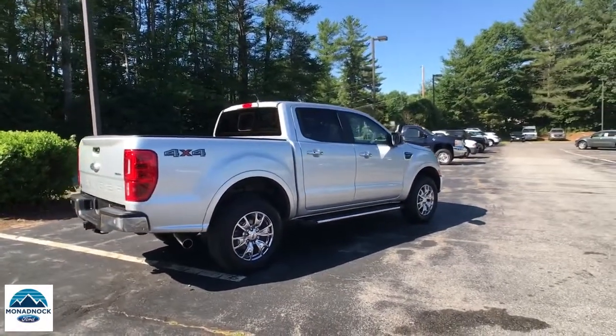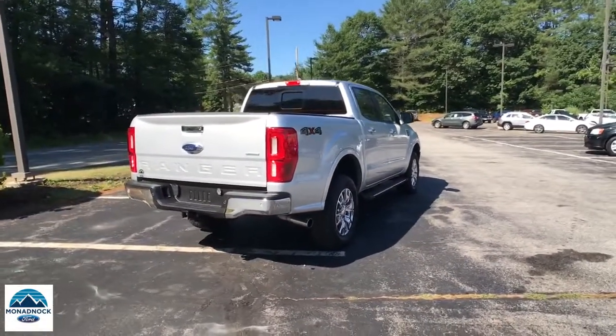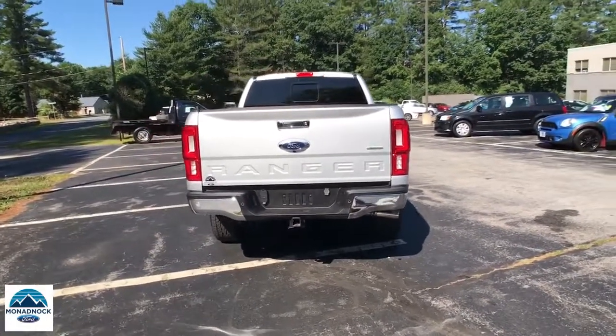With features like smart terrain management and driver assist tech, straightforward controls, and a rugged, dependable build, this truck helps you make the most of your outdoor lifestyle.